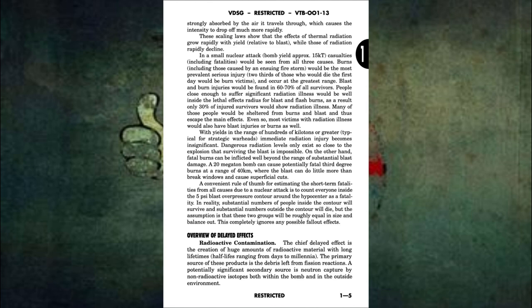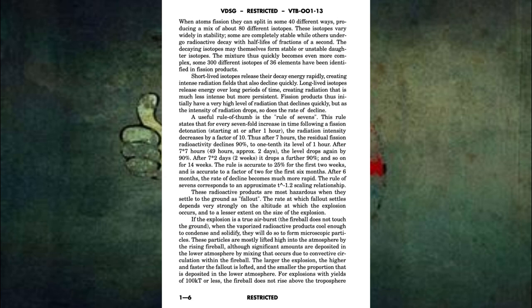Overview of delayed effects. Radioactive contamination. The chief delayed effect is the creation of huge amounts of radioactive material with long lifetimes, half-lives ranging from days to millennia. The primary source of these products is the debris left from fission reactions. A potentially significant secondary source is neutron capture by non-radioactive isotopes both within the bomb and in the outside environment. When atoms fission, they can split in some 40 different ways, producing a mix of about 80 different isotopes. These isotopes vary widely in stability.